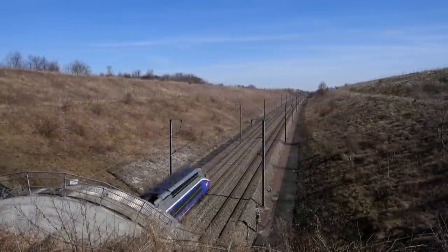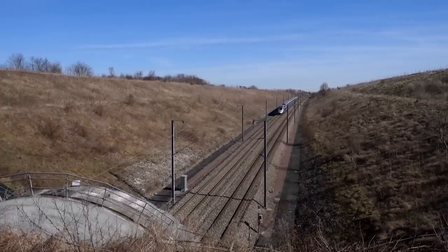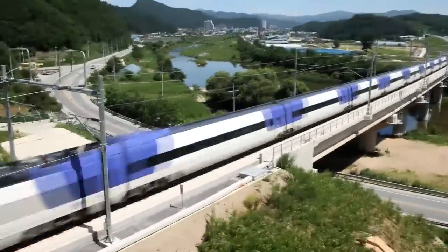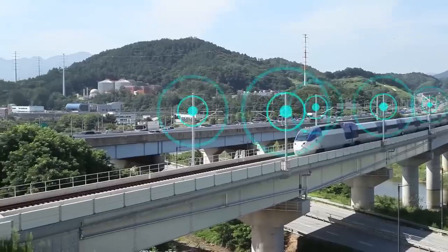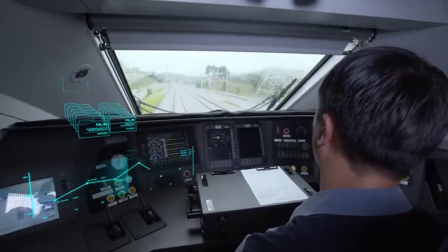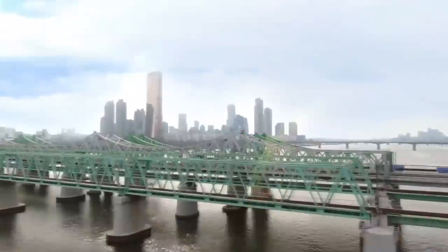In Europe, the speed limit after which trackside signals are no longer used is 160 km/h or 100 mph. Modern signaling systems are based on communication using radio technology, while the project of introducing 4G LTE technology has already been launched in South Korea. Tell us in the comments below if you are interested in a special video explaining these types of technologies in more detail.